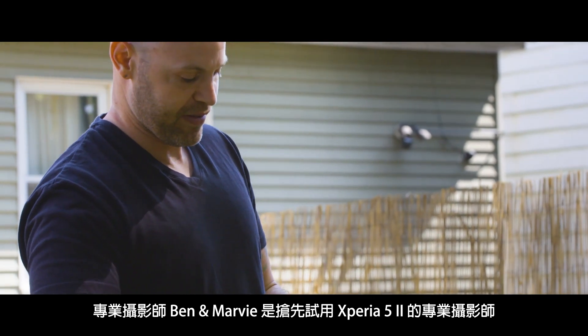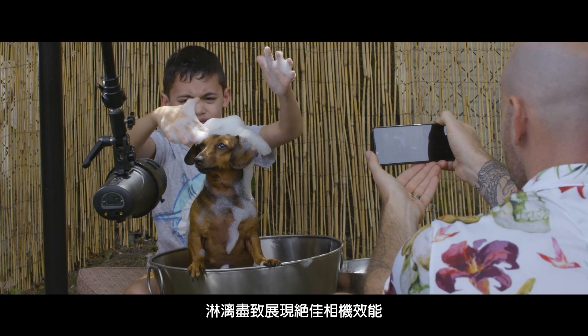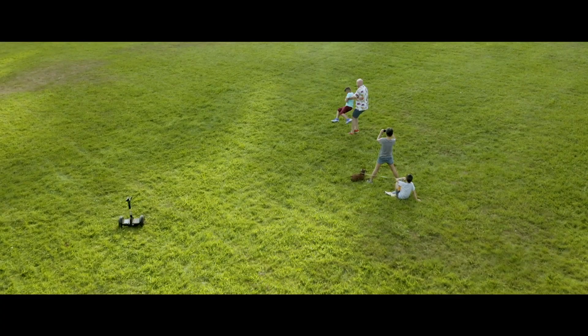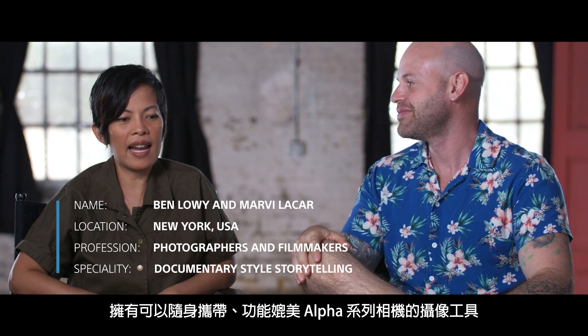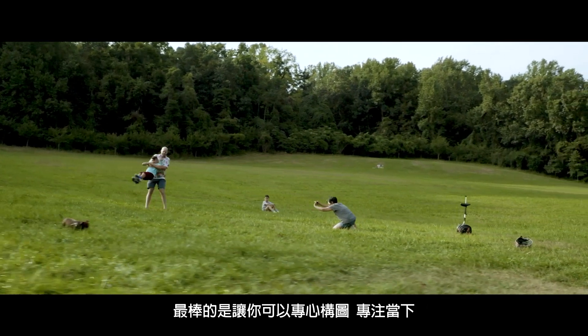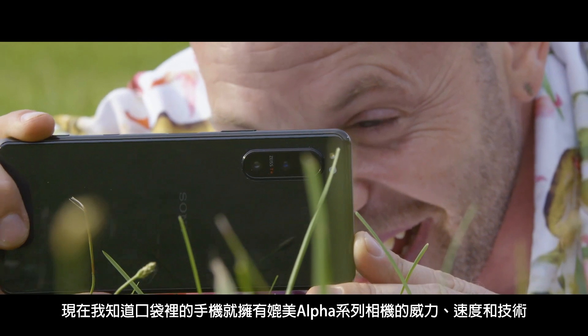Photographers Ben and Mavi are some of the first professionals to get their hands on the new Xperia 5 Mark II, so they've taken it out to test its full capability. What's great about having a portable tool that has the functionalities of the Alpha camera is that you have a tool that allows you to just focus on the composition and the moments in front of you. Whether on assignment or out with my kids, I now know that I have the power, speed, and technology of an Alpha series camera in my back pocket.